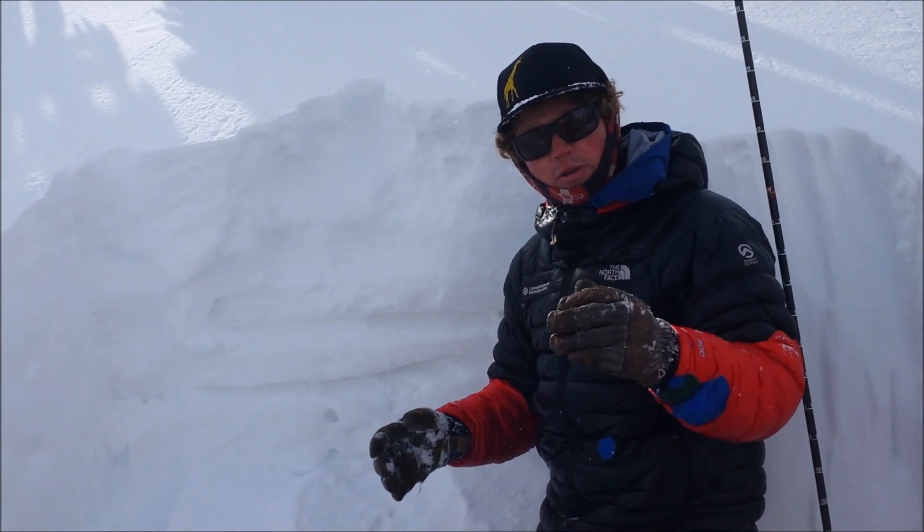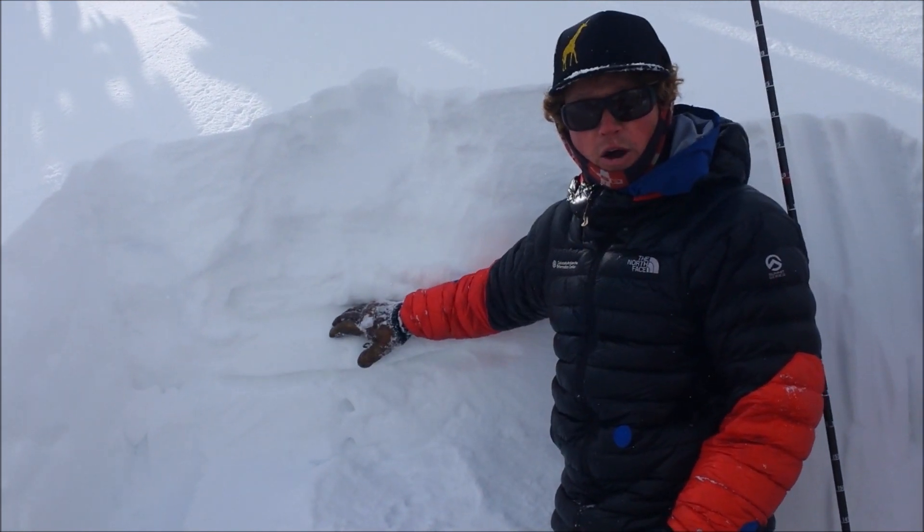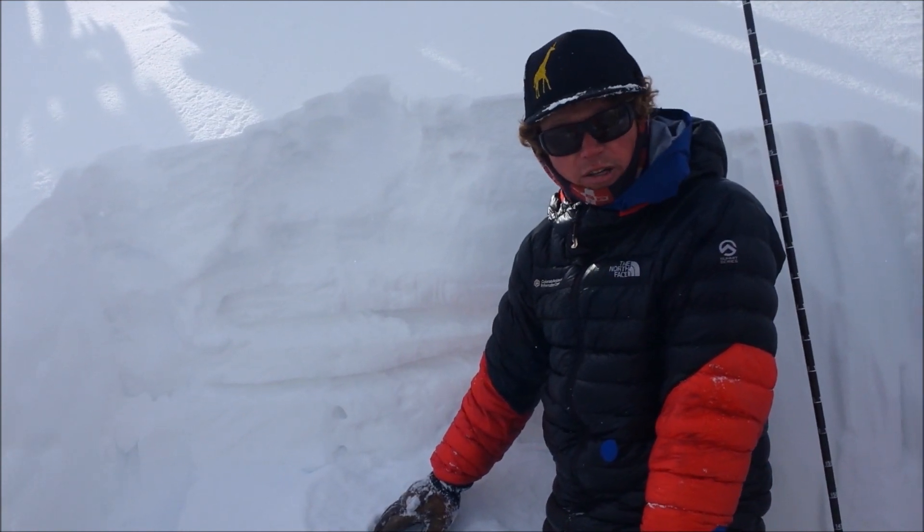The big thing now is, though the snowpack is two meters deep and that depth hoar is really deep, if you trigger something in the upper snowpack, there's a good chance you could step down to lower layers, triggering a much larger and more dangerous avalanche.